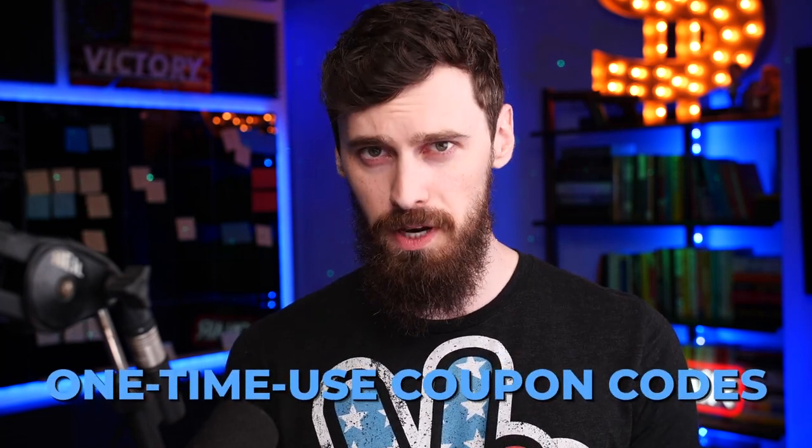Once you have the order number, log into Amazon, cross-reference the order number, and issue the rebate once you've verified that the purchase is real. You could also do this distributing one-time use coupon codes, but honestly it's probably easier to just rebate people rather than distribute all of these different coupon codes.